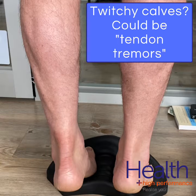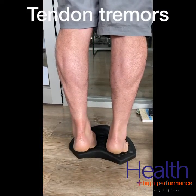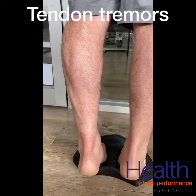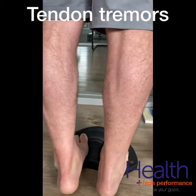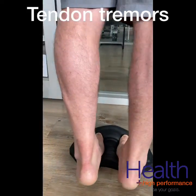Twitchy calves? It could be tendon tremors. Do you notice shaking or twitching in your calves when performing calf raises? This phenomenon is what researcher Seth O'Neill describes as tendon tremors and is often seen in those with Achilles tendinopathy, most noticeable during the lowering or eccentric phase of a calf raise.